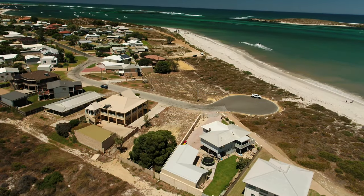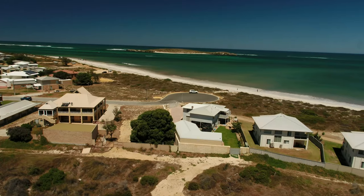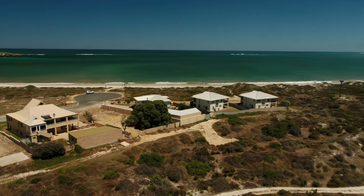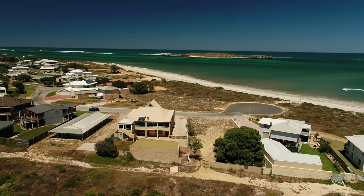Your Lancelin Beach Lifestyle Opportunity has arrived. This block is positioned at the northern end of Lancelin and is just metres from the ocean with panoramic views to Lancelin Island and east towards the sand dunes. 5 Hawcroft Place, Lancelin.